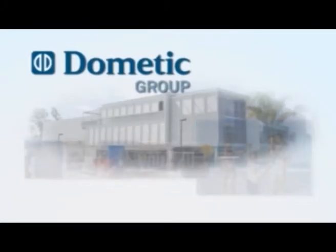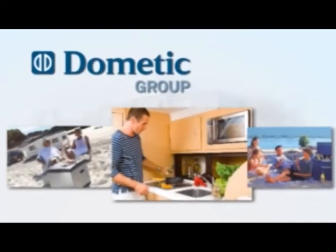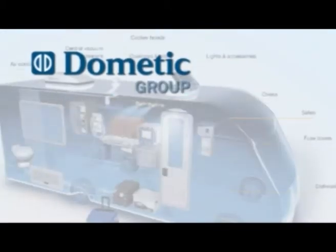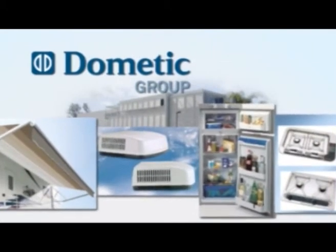Dometic is a world leader in providing products for the RV market, ensuring your leisure life is more comfortable in your home away from home. In this special presentation, we'll be showing you how you can upgrade your caravan or motor home with Dometic's wide range of quality products.